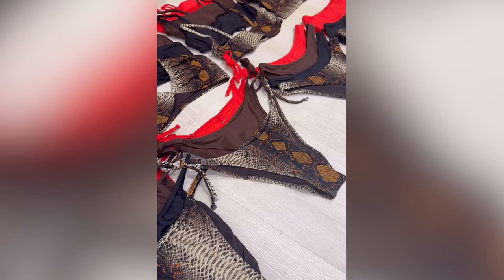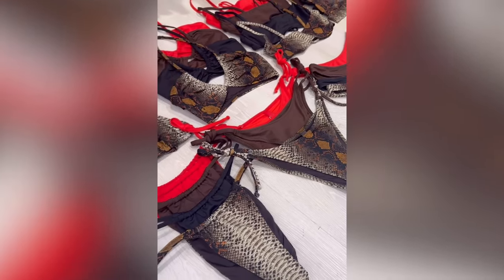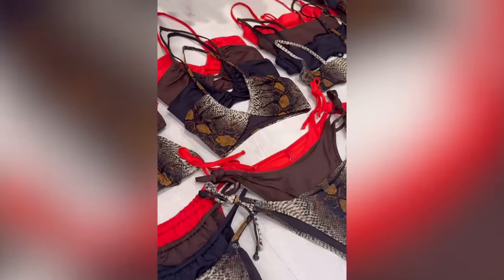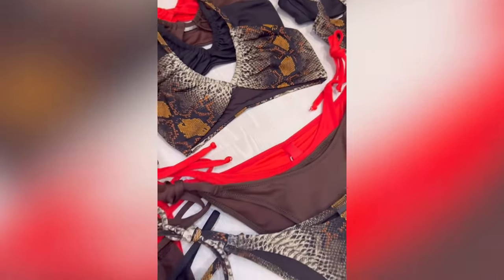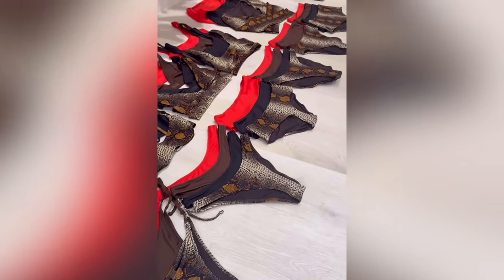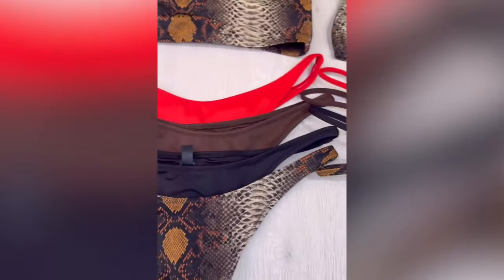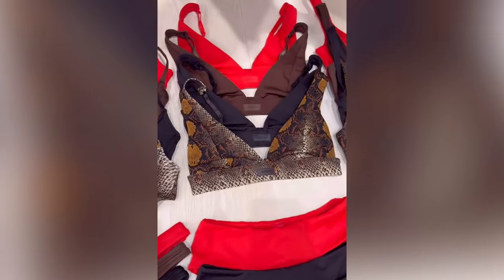And then we have our cocoa and our onyx, which are amazing signature colors. This top here, I'm obsessed with. This collection is so amazing because you can mix and match the bottoms depending on what you need — if you like a tie bottom, a thong, a full bottom, a low waist — and then we have all the different tops that go with everything.